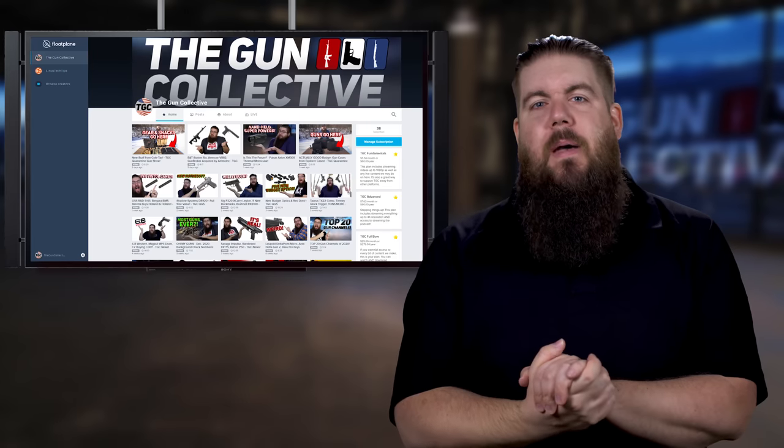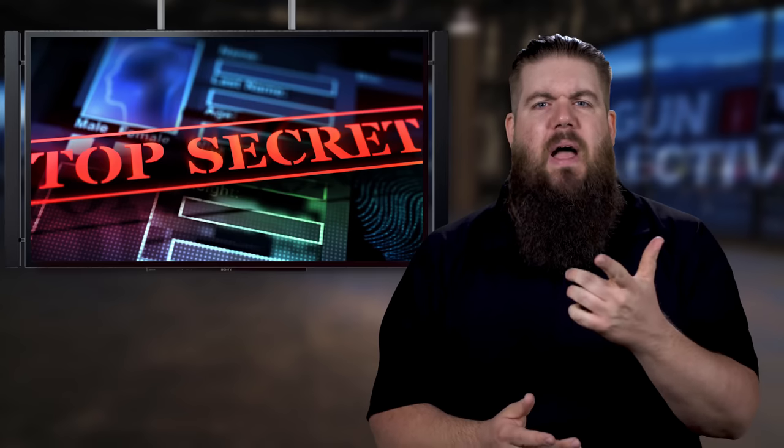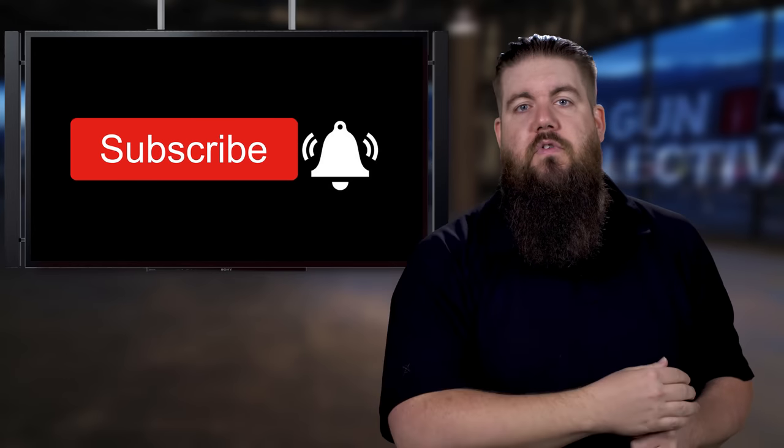If you enjoyed this episode and want to see an ad-free version, check us out on floatplane.com. After you click the like button on this video — please do that — be sure to hit the affiliate link in the description to go buy some coffee; that supports the channel and we really appreciate it. Don't forget to get subscribed for more gun news every single week, and as always, thank you all for watching — we'll see you soon.